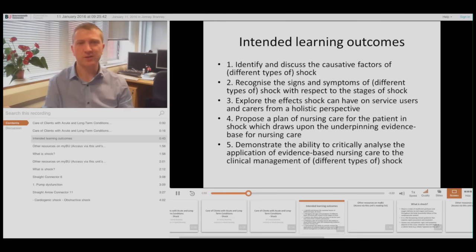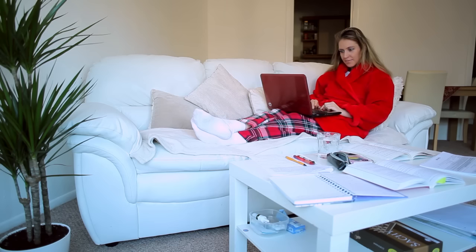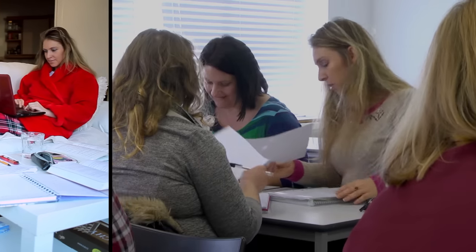Flipped classrooms give students traditional lesson content before their lesson, allowing them to rewind and review difficult areas, whilst leaving valuable class time for discussion and collaboration with their peers.